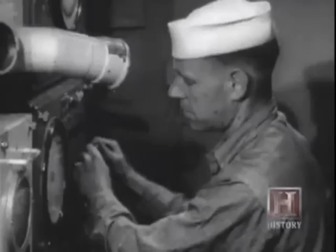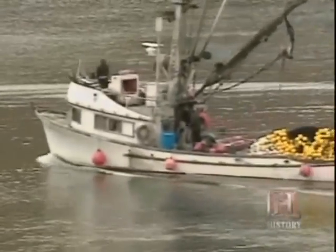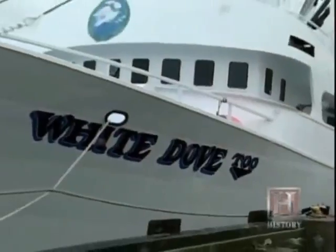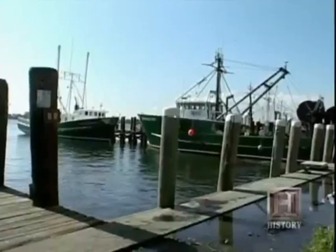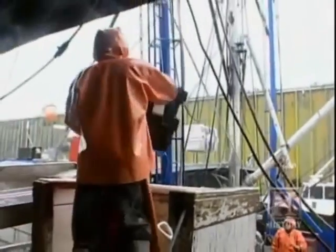It was World War II that opened the door on finding fish. The sonar developed to hunt enemy submarines is now making fishermen more efficient — a key to survival in a heavily regulated business. Thousands of miles from Alaskan waters, the White Dove fishes for tuna out of the historic port of Gloucester, Massachusetts. Regulations range from how many days you can go fishing, how long you can stay out, how many fish of a particular species you can have on board. With many of these guys down to 50 days a year, you have to be very efficient — get on the fish, find the fish, come home, and minimize your days at sea.